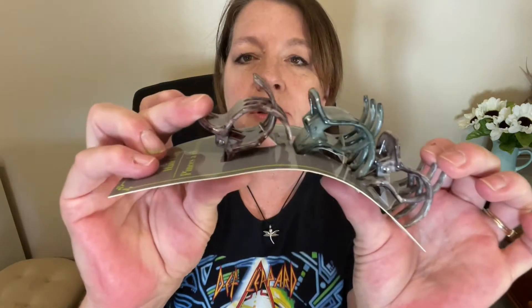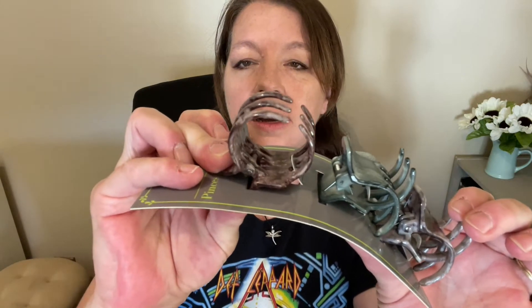I also grabbed some of these hair clips — three packs of this size. These are really nice and some of my favorites. Courtney was here a few days ago and she said she doesn't have any more of these because she lost them when she moved. So I grabbed her a couple packs of those.